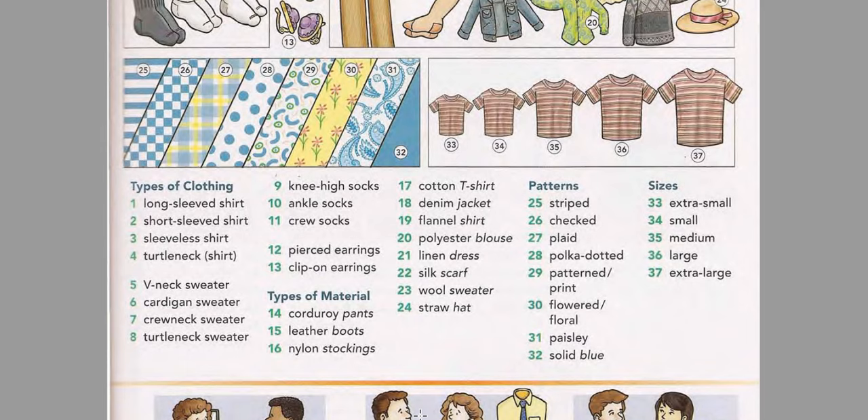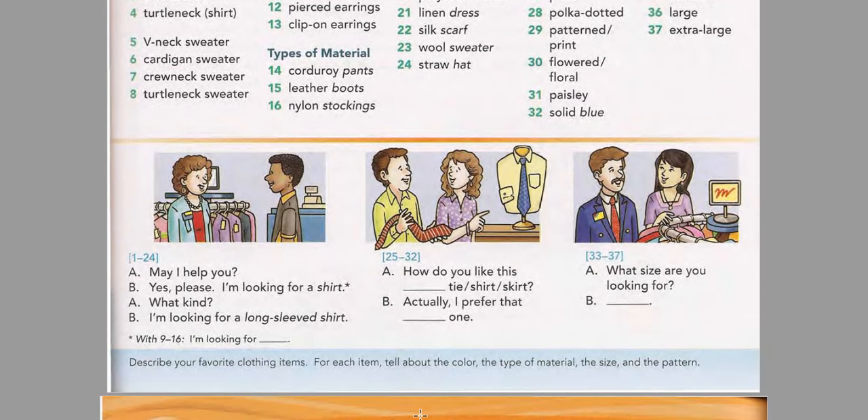Page 71 Model Conversations. Listen and practice the first conversation. May I help you? Yes please, I'm looking for a shirt. What kind? I'm looking for a long-sleeved shirt. Now listen and practice the second conversation. How do you like this striped tie? Actually, I prefer that checked one.